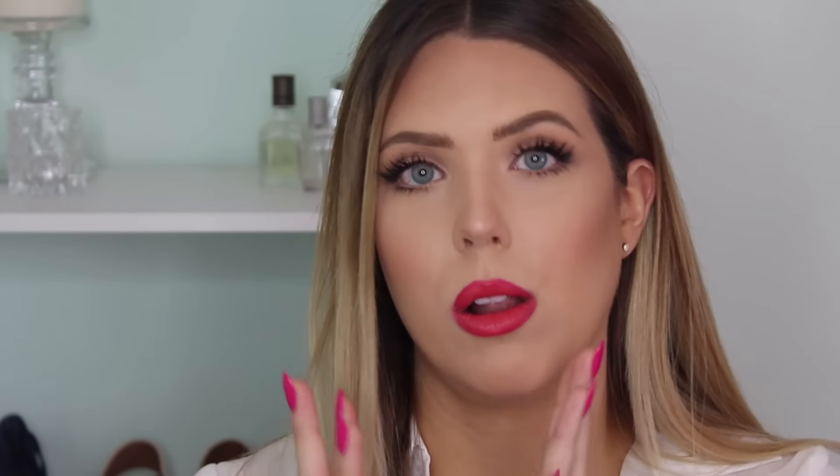My next three primers are not actually primers. The first is the Buxom Divine Goddess Luminizer — it's an all-over face luminizer. You can concentrate it on the cheekbones, but it's not that intense. What I like to do is take it on my fingers and apply it all over my face. It gives a bronzy, luminizing effect to the skin, and especially if you're dry, this will help with moisture.